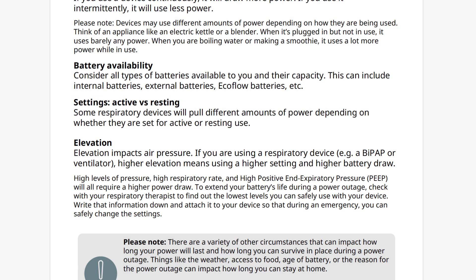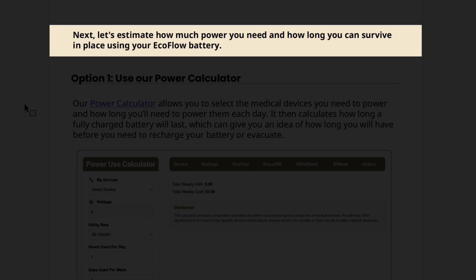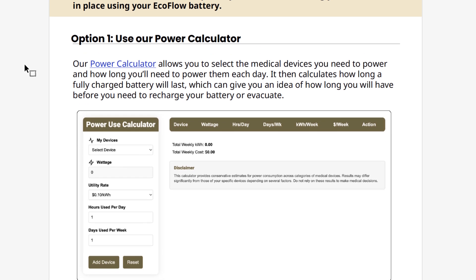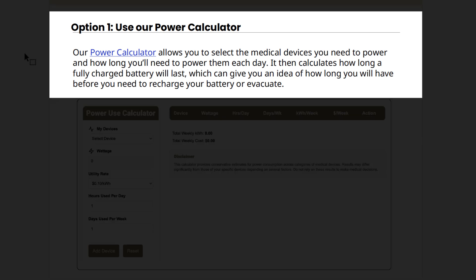Please note there are a variety of other circumstances that can impact how long your power will last and how long you can survive in place during a power outage. Things like weather, access to food, the age of the battery, or the reason for the power outage can impact how long you can stay at home. While this section can help you estimate how long you have before you need to evacuate, it is only an estimate. It is still essential to have an evacuation plan in place in case something unexpected comes up. Next, let's estimate how much power you need and how long you can survive in place using your EcoFlow battery. There are two options: using our power calculator or conducting your own power audit.